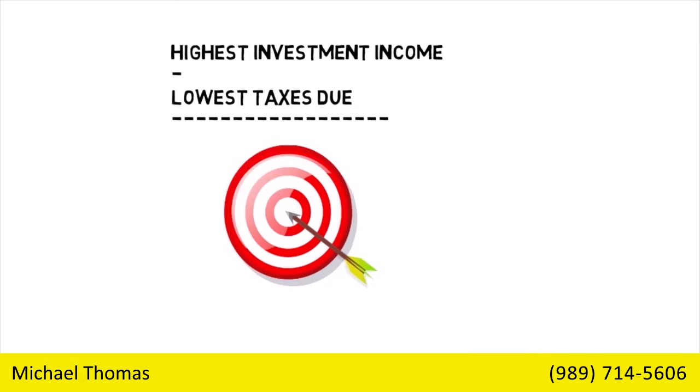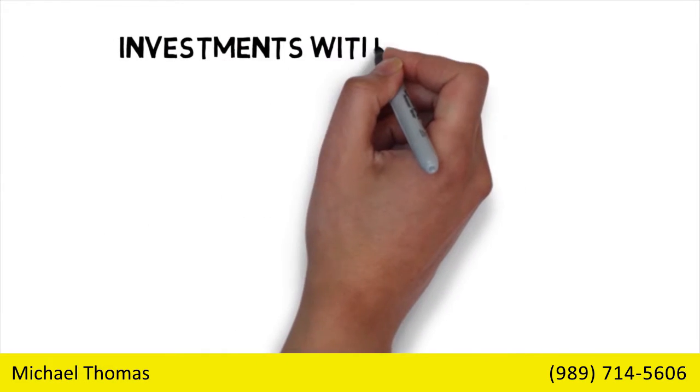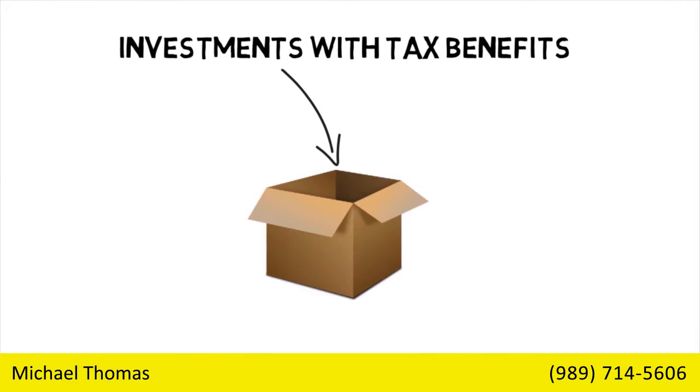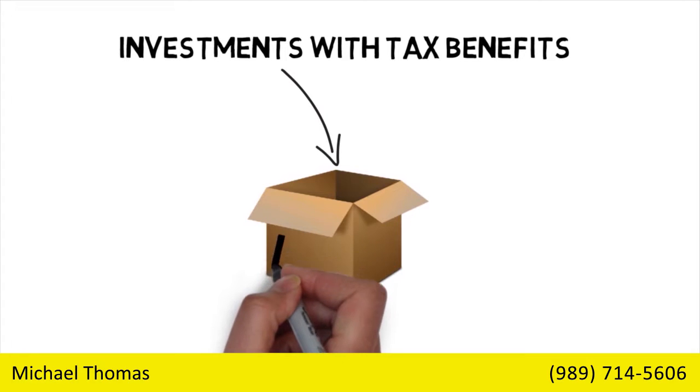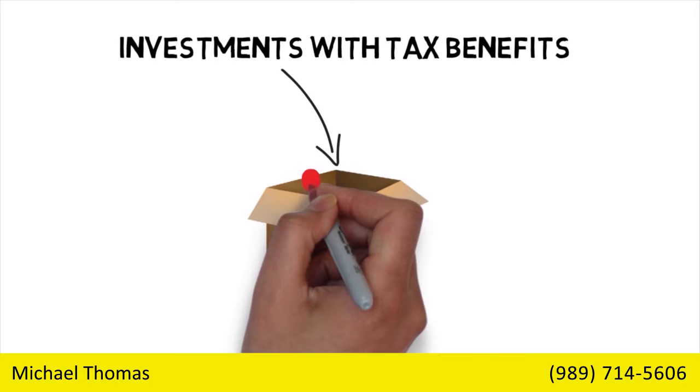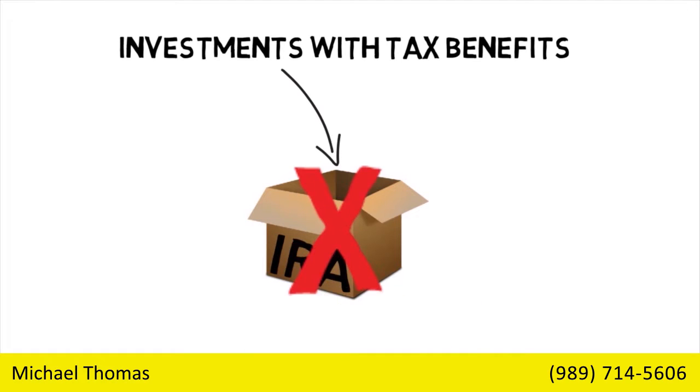Focus on placing fully taxable investments in tax-deferred accounts. Don't make the common mistake of putting investments that have tax benefits into an IRA. You will lose those tax benefits, since all distributions from traditional IRAs are 100% taxable.